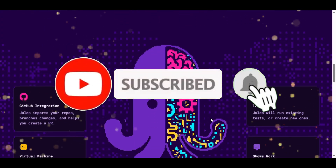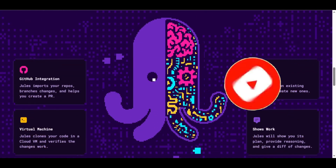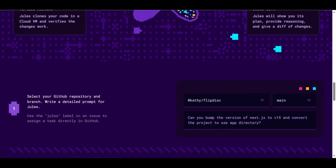So what is Jules 2? It's Google's AI-powered coding assistant designed for developers. It connects directly to your GitHub repository, understands your code, and can make changes safely in the cloud. No code leaks, no setup headaches — it just works.